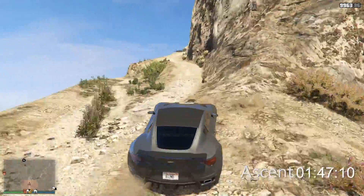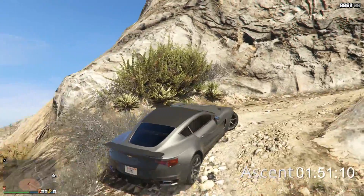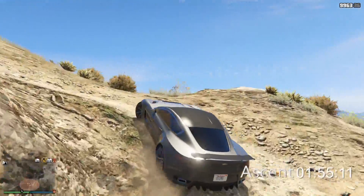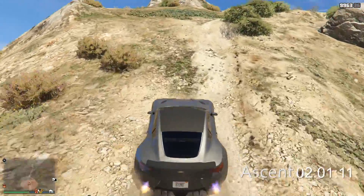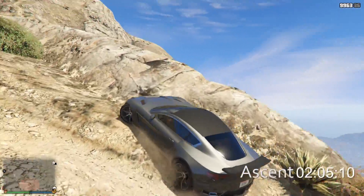This thing's hauling ass. We might have another sub-three-minute car on our hands, as quick as it's going up the hill. If I can remember right, so far the only sub-three-minute cars have been all-wheel drive. I always forget to pull up a spreadsheet before I start recording these.